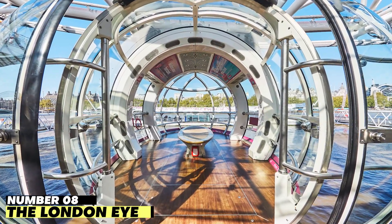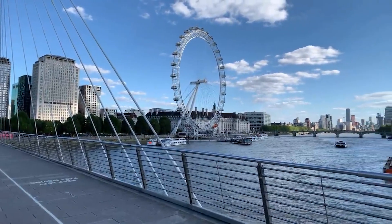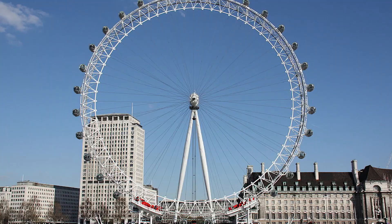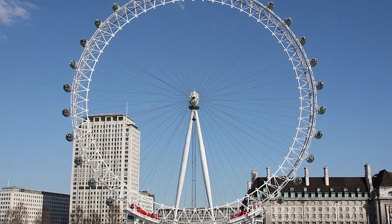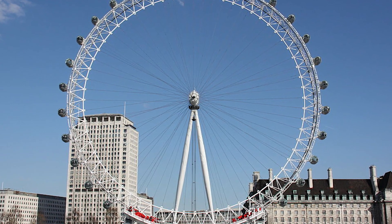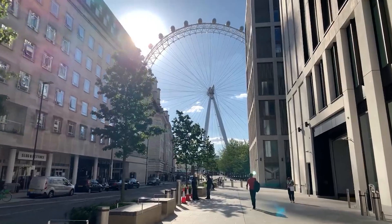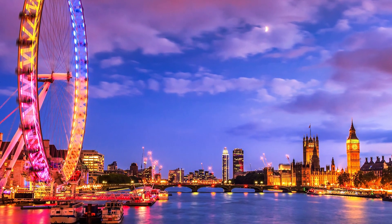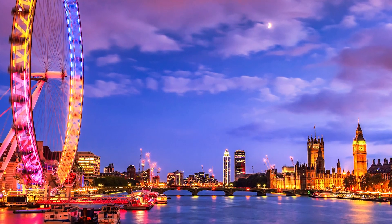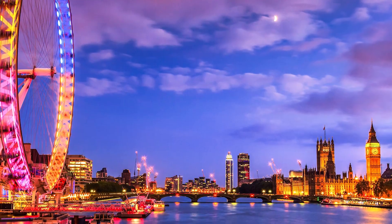Number 8: The London Eye. The London Eye is the cantilevered observation wheel that is the tallest in the globe. This remarkable feat of engineering is now recognized worldwide as a landmark of architecture and has come to represent the contemporary capital. At an impressive 135 meters or 443 feet high, you'll be able to spot iconic landmarks including Big Ben, the Houses of Parliament, and Buckingham Palace.